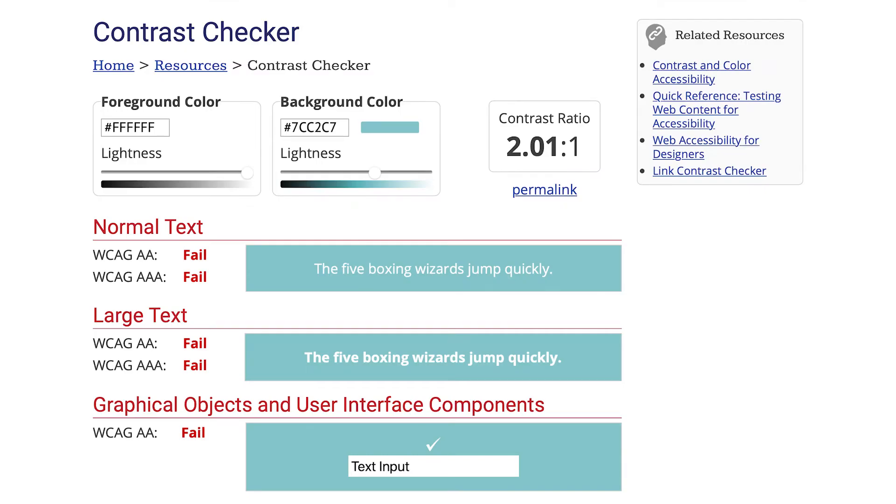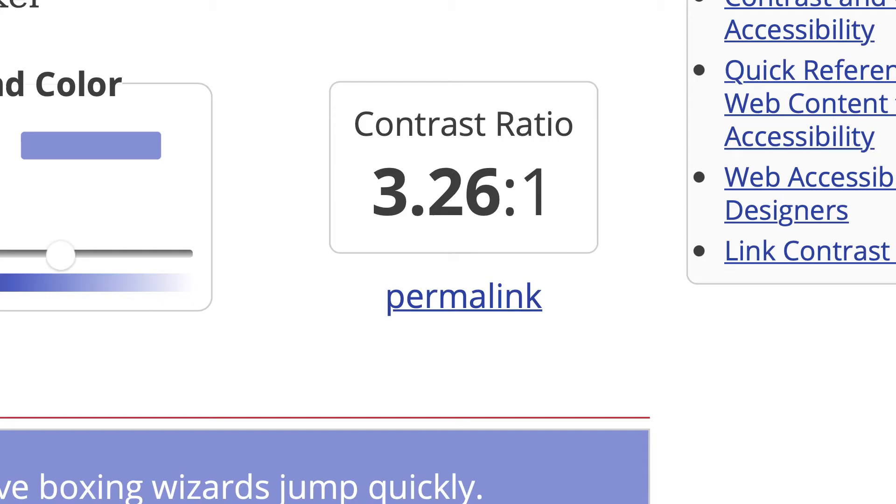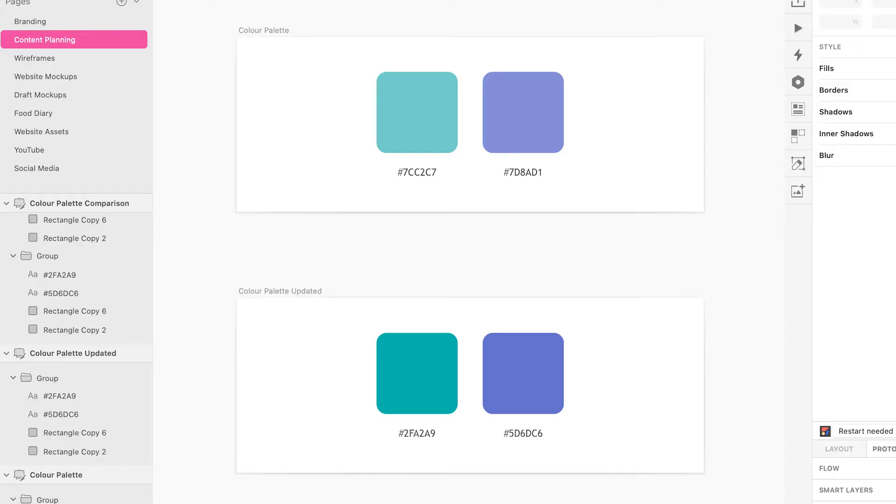When testing these colours as background colours on an online contrast checker, I discovered these colours were not accessible for users with visual impairments. This was due to the low level of contrast between the text and background colour. Therefore I selected colours in the same colour range but more vibrant and slightly darker to increase the contrast, making the project more accessible.